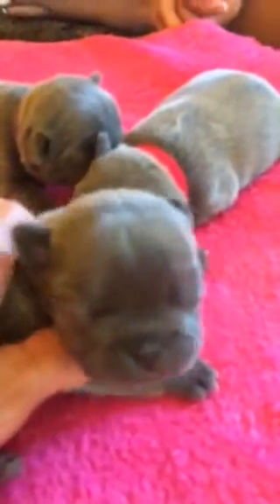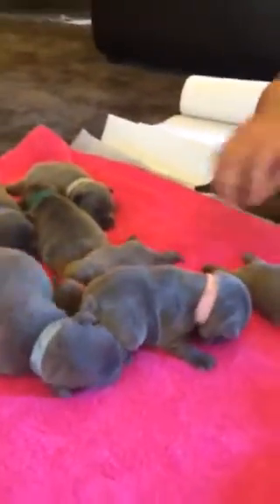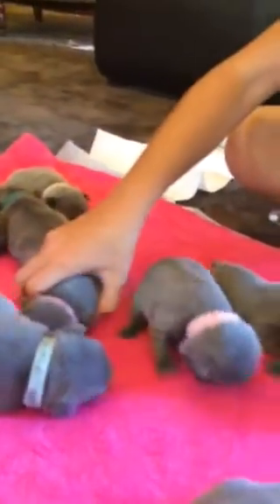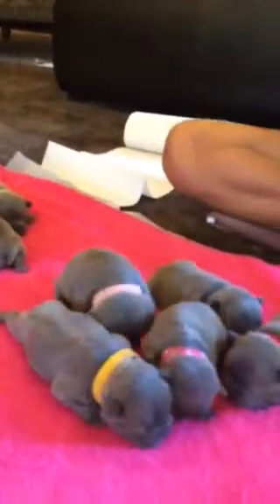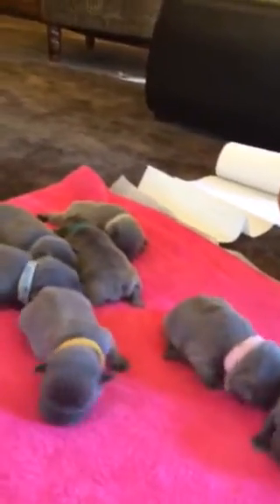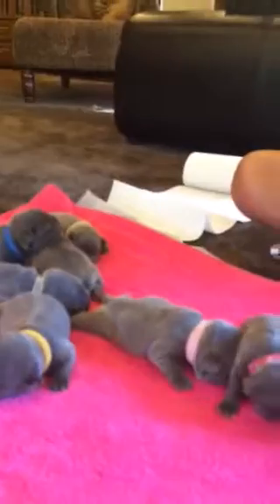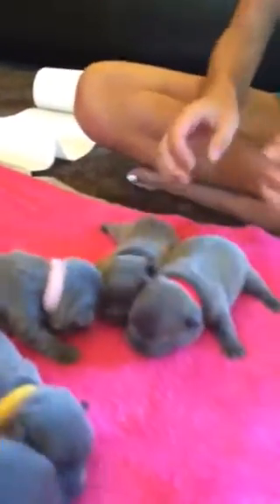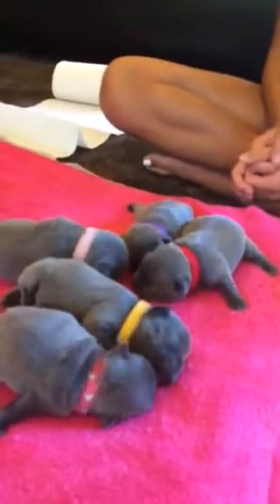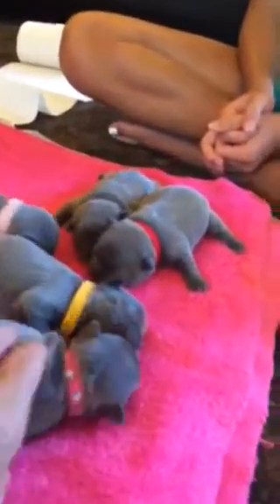Beautiful little girls. This is out of Prada, and Prada is a product of our Stitch and Indy — that's her parents. So we've raised their grandparents and their parents as puppies here, and even Winston, the daddy to these babies. We know these babies through and through, and they're just great — super nice looking babies.